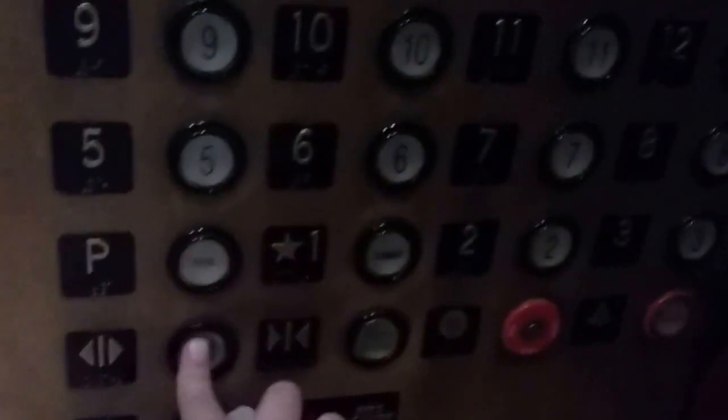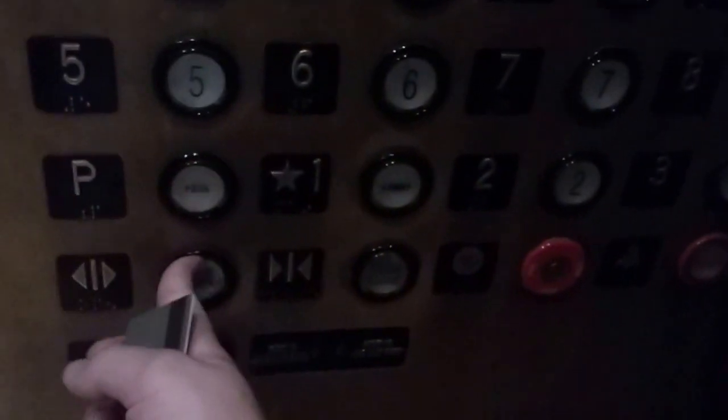Going up. What floor? Eleven. Twenty. Here's two. Have a great day. Bye bye. Going up.